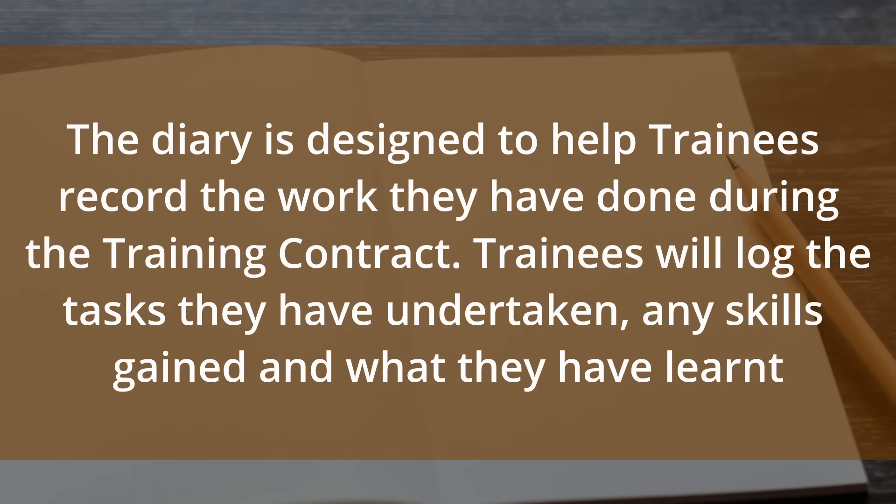The diary itself is designed to help trainees record the work they've done during their training contracts. Trainees will log the tasks they've undertaken, skills gained, and what they've learned during those tasks. The record should be completed each week and reviewed periodically by a supervisor.